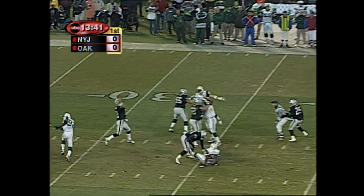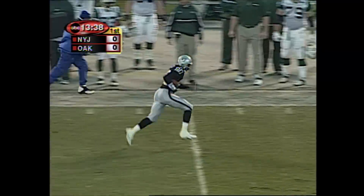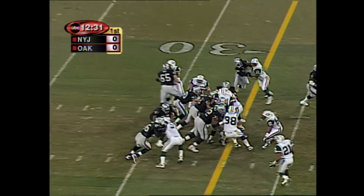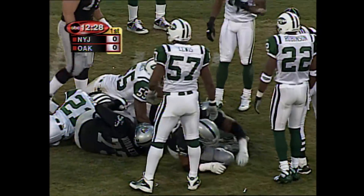Now Gannon to throw. A lot of time. To the outside he goes. The catch is made by Jerry Rice. Then he goes up the middle to Garner. I'm sure we'll see a lot of Wheatley tonight, but right now it is Garner who is the man.